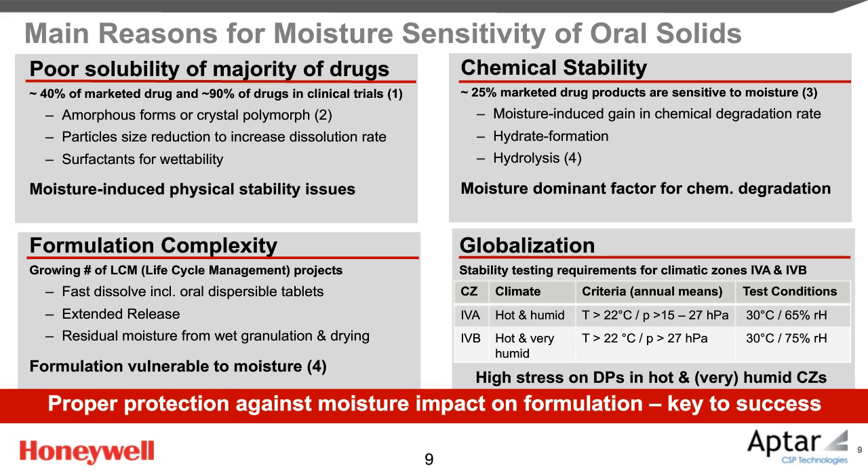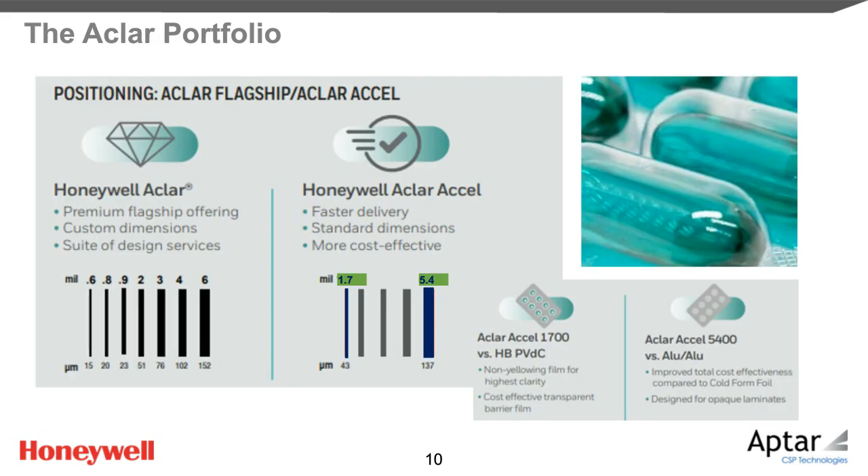Aclar films demonstrate the highest moisture barrier per unit thickness of all purely polymer-based barrier films used in commercial blister packaging. Our Aclar films are available in a thickness range between 15 micron and 152 micron, or 0.6 to 6 mil. Aclar films are crystal clear, additive-free, and non-yellowing. They are made with Honeywell's proprietary PCTFE polymer technology, which enables predictable and consistent barrier properties during storage, even in hot and humid climatic zones.